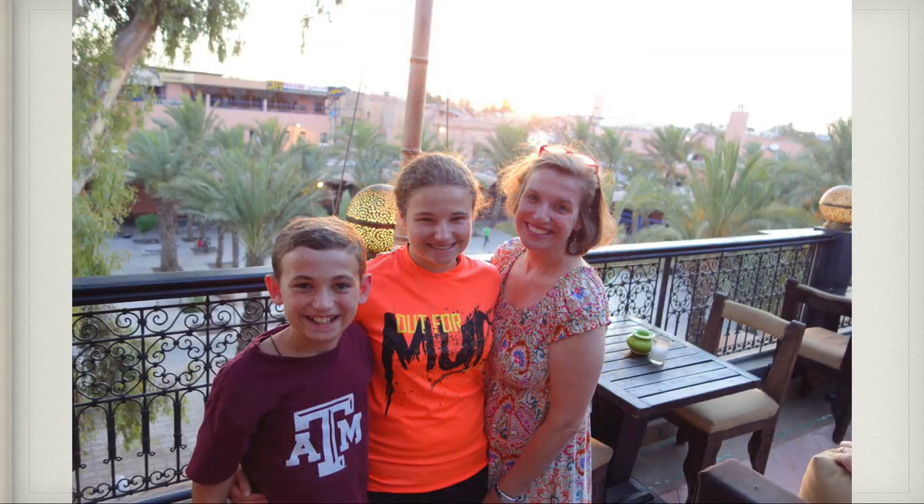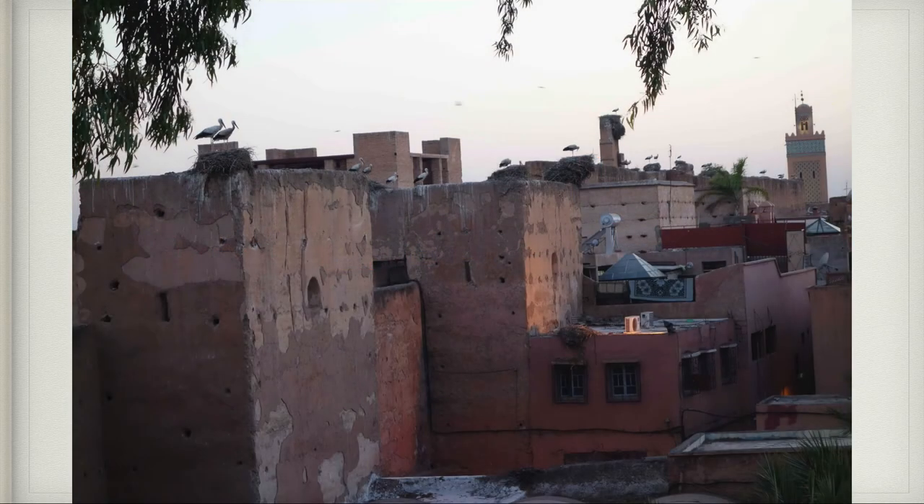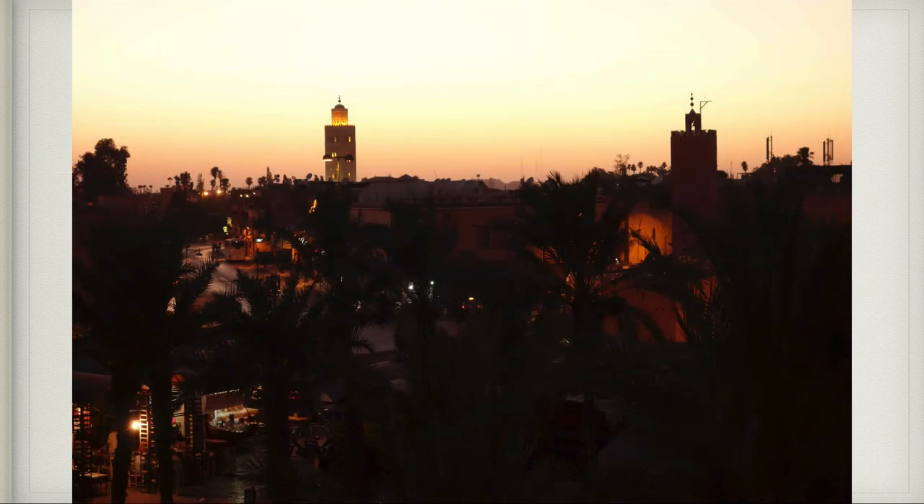That evening we went to a restaurant called Cozy Bar — a little balcony overlooking a little square in Marrakesh. Note Patrick's wearing his Aggie shirt. Here's the sun setting from the Cozy Bar — the view was just gorgeous. From the Cozy Bar you could also see many storks with their nests. There's my beautiful bride looking out over the city. As the sun set you could see the lights coming on — it was truly magnificent.